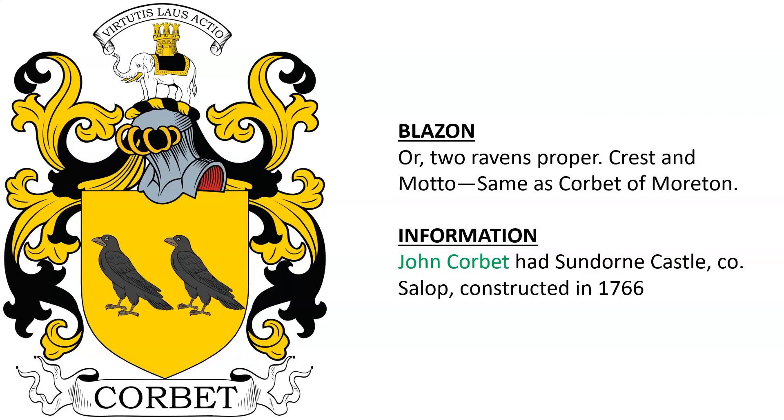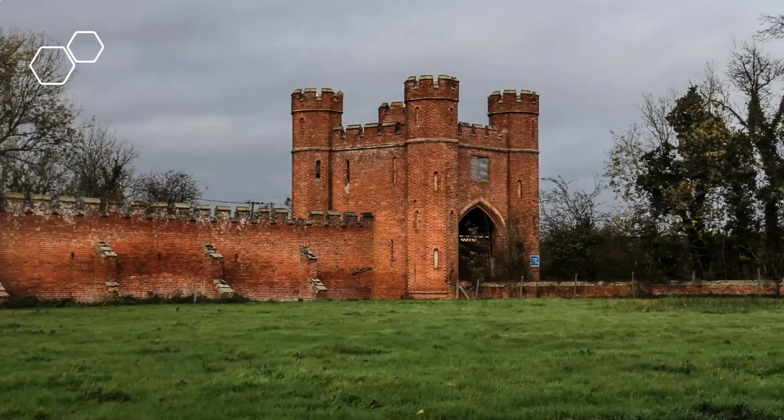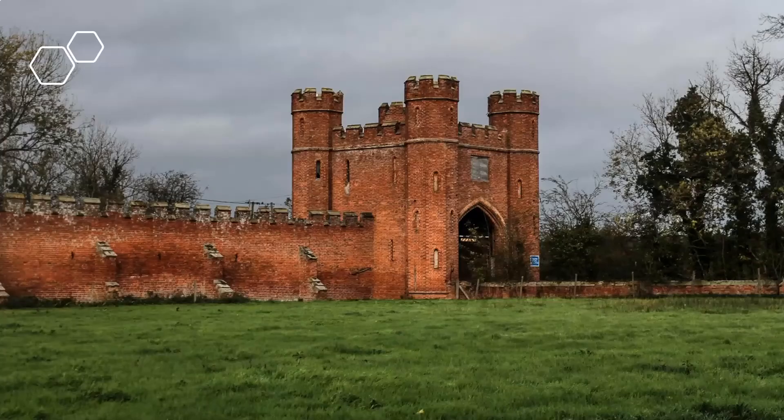Dorn Castle in County Shropshire, England, was constructed in the year 1766, which we see here. If you enjoyed this video, please visit us at coadb.com — link in the description. Thank you very much.